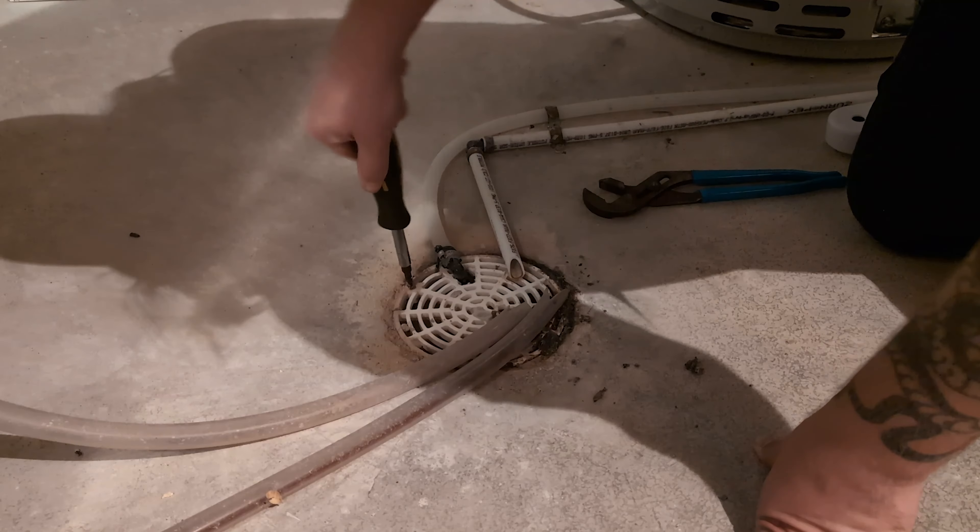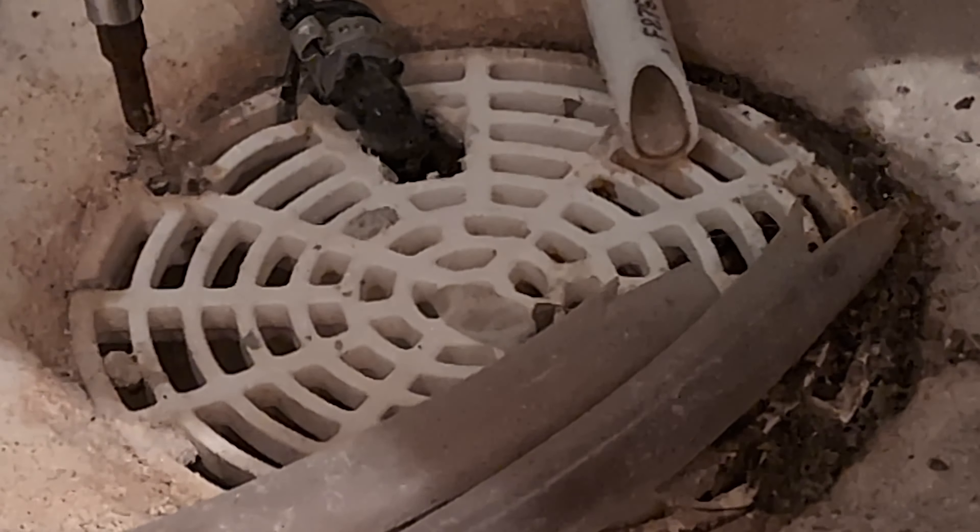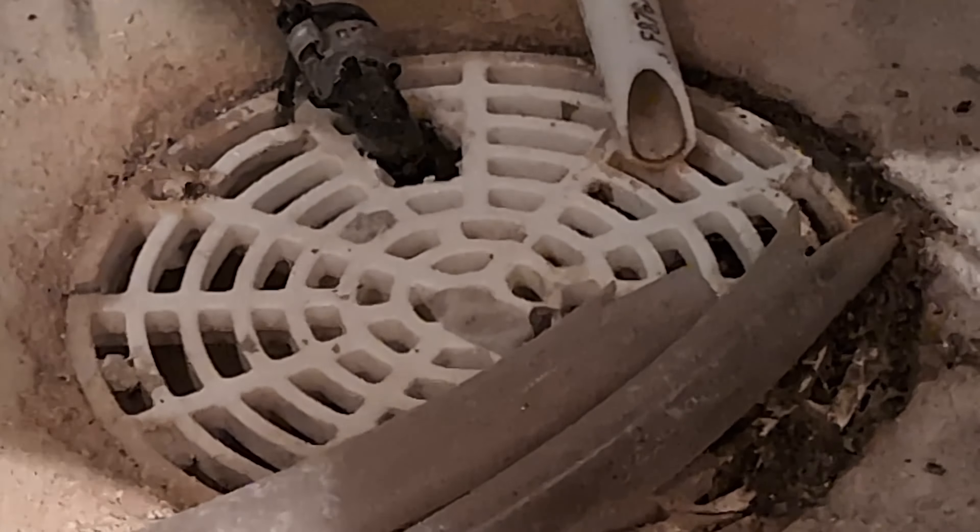Mother Nature is the strongest force we know. Those tree roots will bust right through your pipe, leaving other places where toilet paper, paper towels, and foreign objects can get snagged in your pipelines.